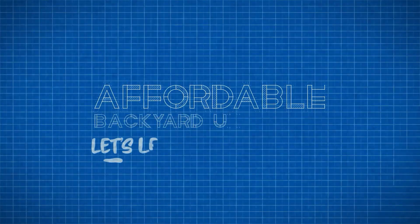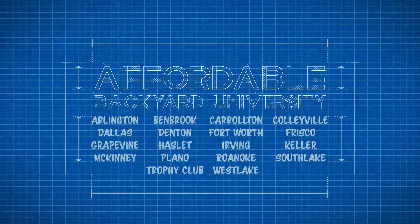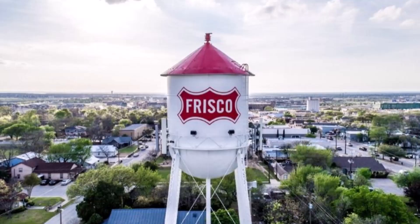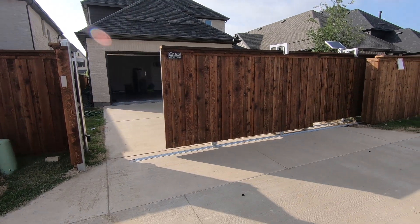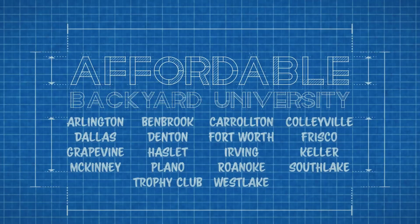Hello and welcome to Affordable Backyard University, where you will confidently learn how to purchase backyard home improvements the right way. Join us this week as we travel to one of the friendliest, fastest growing cities in North Texas, where we'll visit one of our featured neighborhoods — The Grove — where we took a plain alley access driveway and gave them this. All that is coming up next on Affordable Backyard Construction University.